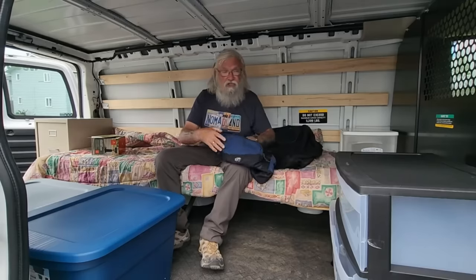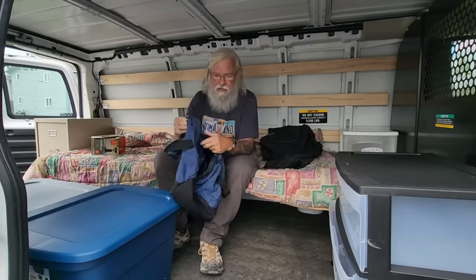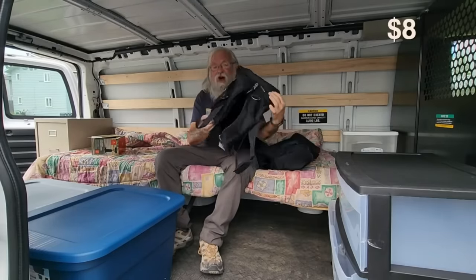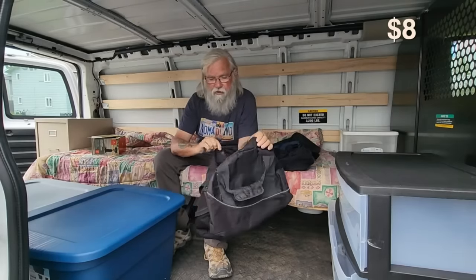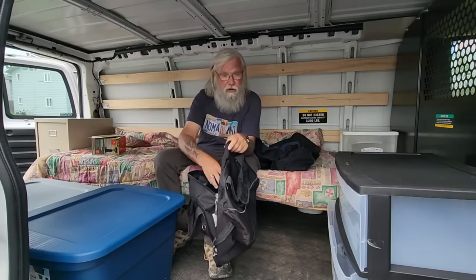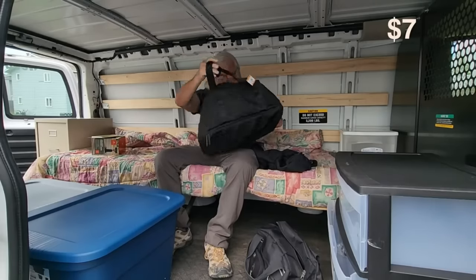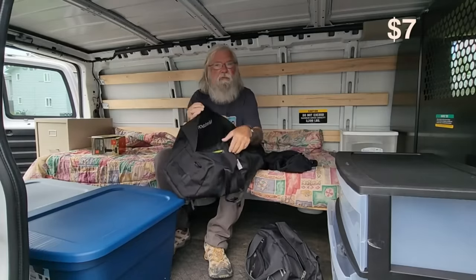Something I like for organization even better is cheap duffel bags. This one was $8 — it's a pretty nice duffel bag. I would use one to keep bedding, so all your winter bedding that you're not using in the summer goes in here. This one was $7 and it's actually the bigger one. And then one of these could be for dirty clothes.